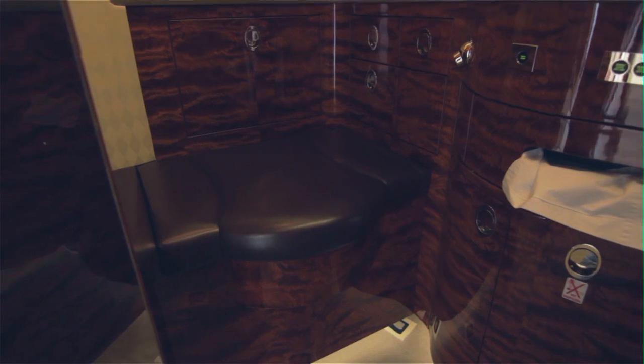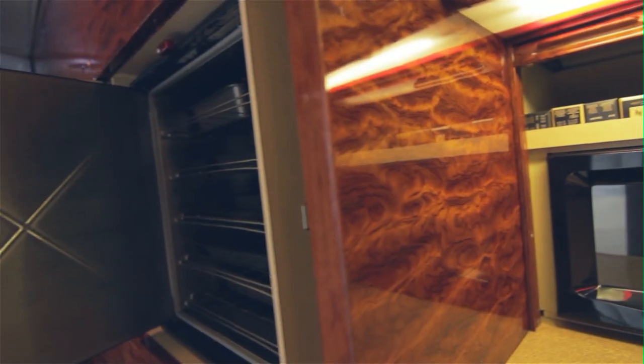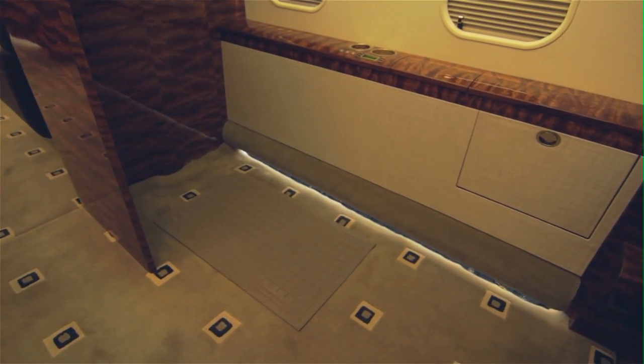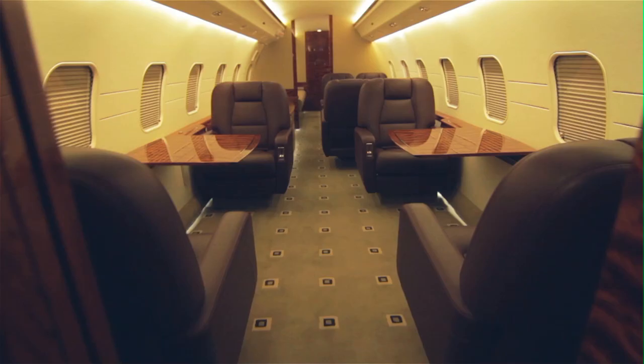Inside the aircraft, a forward lavatory, crew area, and galley allow for in-flight service without compromise of privacy. The flight attendant has additional ability to provide exceptional cabin service with an LCD cockpit monitor and a single 10-inch touchscreen monitor that offers control of the cabin environment.